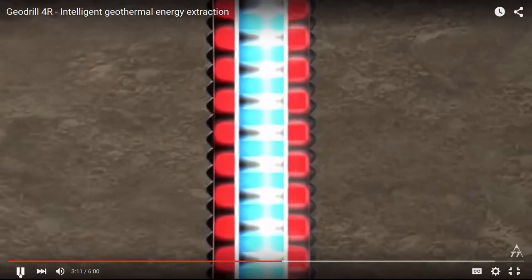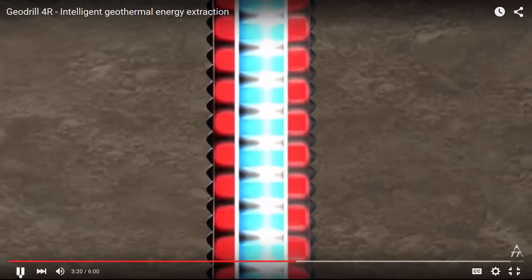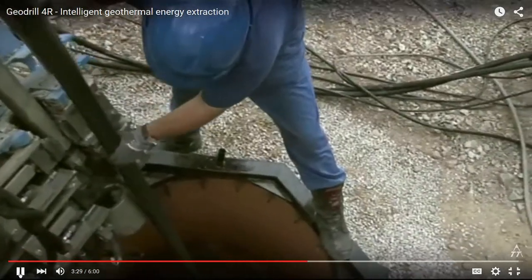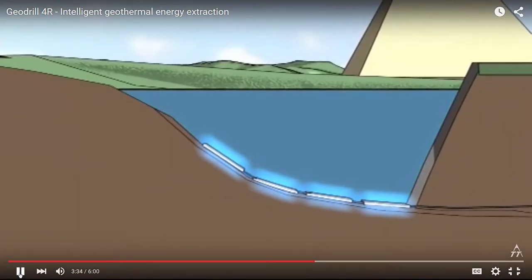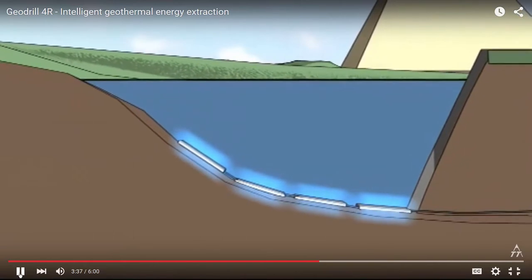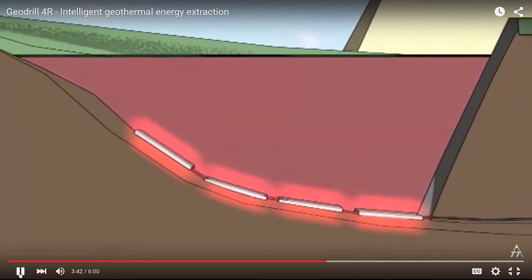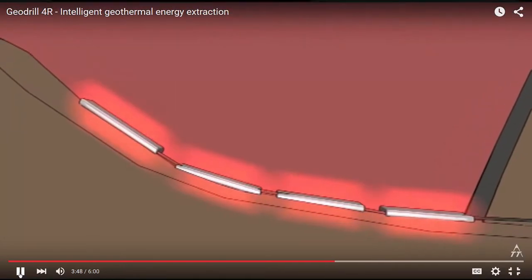The corrugated heat pipe design guarantees turbulent brine flow at a maximum heat pipe surface, which keeps the heat extraction performance high even with low flow rates. Even water can be used as a heat transfer medium. The heat transfer medium circulating inside the heat pipe is pumped through a circuit without a heat pump and releases the heat via heating mats on the ground of the pond.